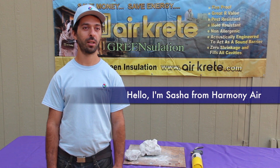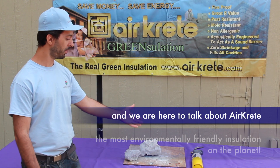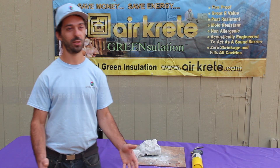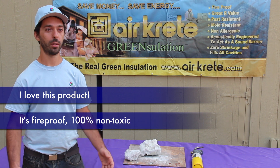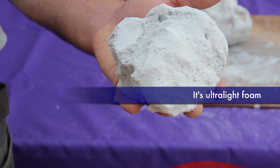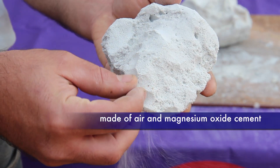Hello, I'm Sasha from Harmony Air and we are here to talk about AirCrete, the most environmentally friendly insulation on the planet. I love this product — it's fireproof, 100% non-toxic, and it's biodegradable. It's ultra-light foam made of air and magnesium oxide cement, that's it.